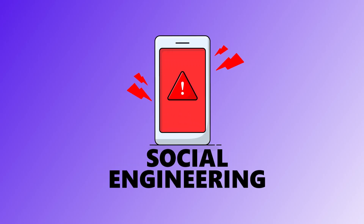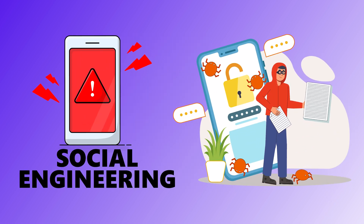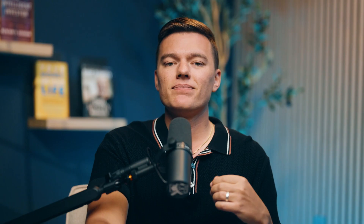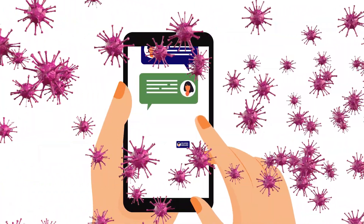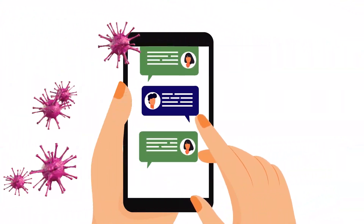Number 17 is social engineering. This isn't about code — it's about people. Social engineering tricks you into doing something risky, like revealing a password or installing software you shouldn't. It plays on fear, urgency, and trust — whatever gets you to act without thinking first. Phishing is just one example, but it can even happen over phone calls, texts, or even face-to-face. The weakest link in any system is usually human.